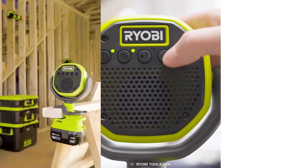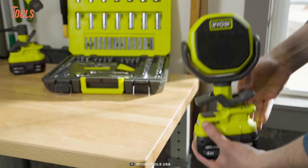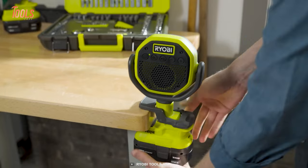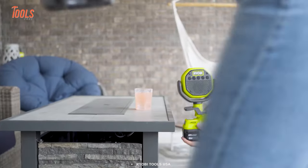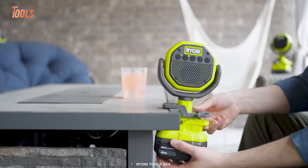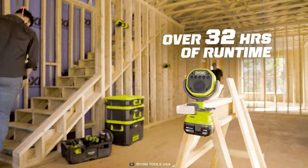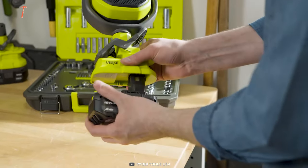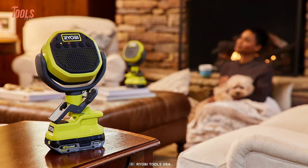The Verse Clamp Speaker is perfect for larger workshops, music festivals, and backyard cookouts. It's designed to be mounted almost anywhere with its 1 and 3/4-inch clamp capacity, so you can take your tunes with you wherever you go. With over 32 hours of continuous runtime, you can keep the music playing from sunrise to sunset.